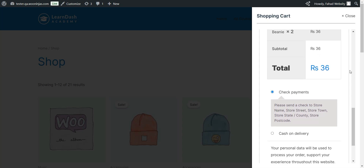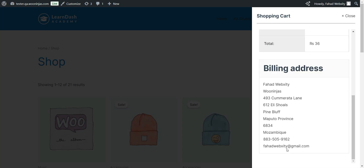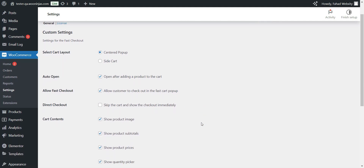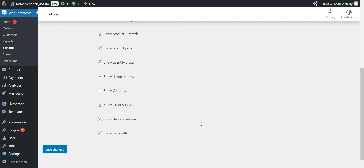No redirects, no multi-page checkout process. Just a smooth, seamless path to purchase. You can choose between a centered pop-up or side cart, customize exactly what information to display, and match the design to your store's style. It's all about creating that frictionless experience that turns browsers into buyers.